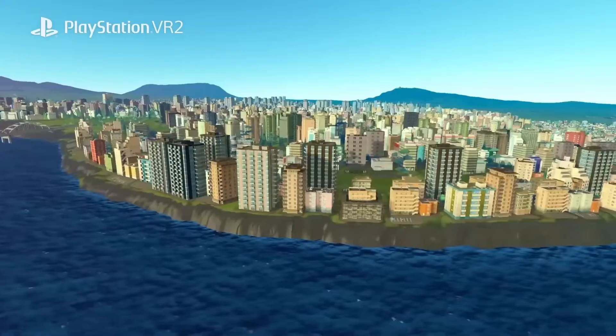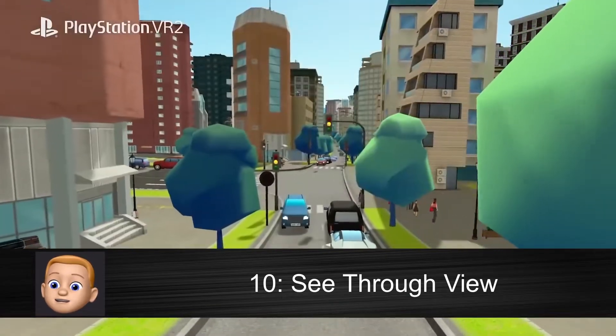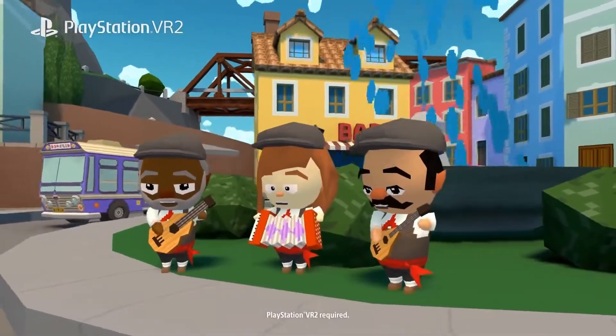There is also a very useful see-through view function that allows you to look through the headset at what's going on in the real world around you.